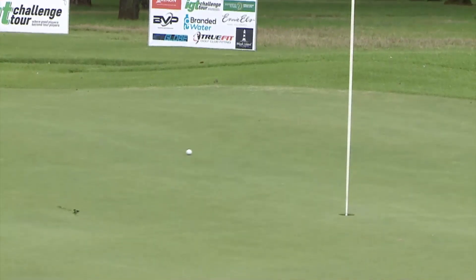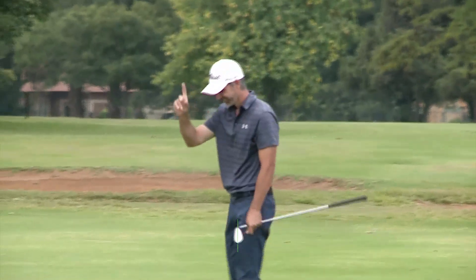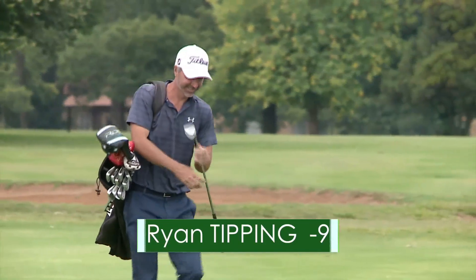Ryan chipping now for three — good hands the man has got. And lo and behold, that one's going to sneak in for a nice birdie finish. The man hasn't had the best of days, but gets himself to 1-under for the day, 9-under for the tournament. Still smiling though.